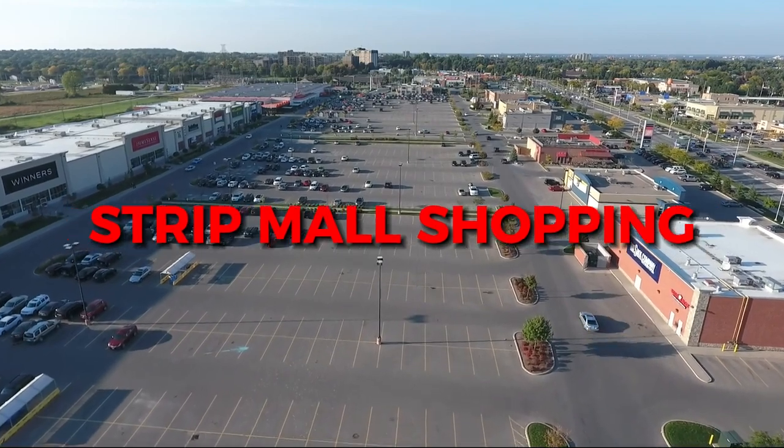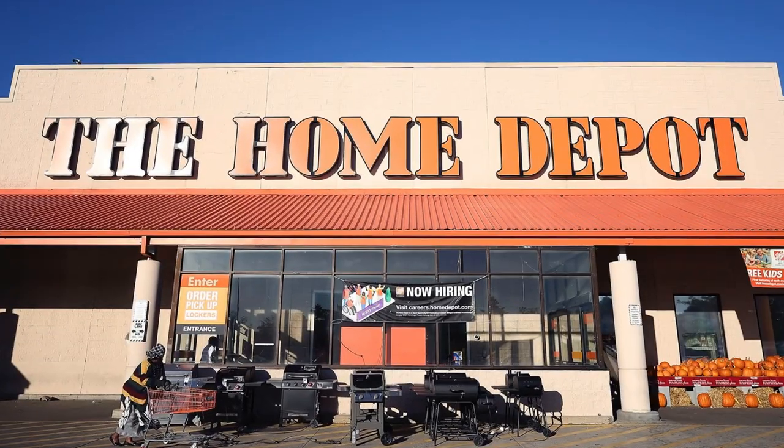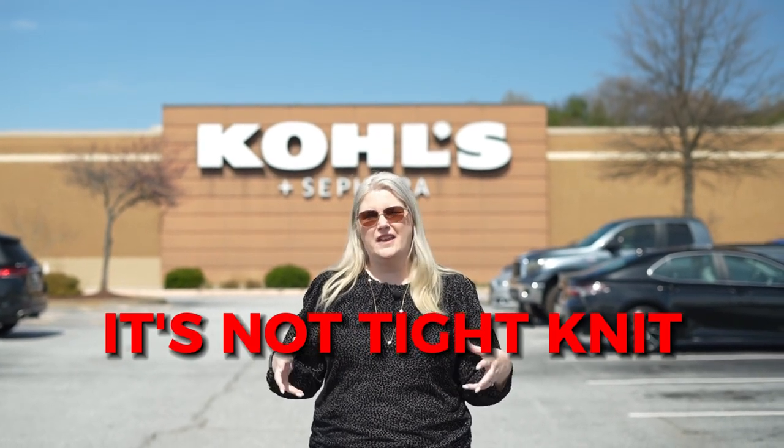Another con is that most of the shopping here is in strip malls. You're not going to have a downtown area or a mall where stores are close together and you might stumble upon a festival or live music. When you're shopping in Taylor's, you're strategically going to what you need — maybe five or six stores in each strip mall — and then driving to the next one for Target or Home Depot. It doesn't have that same close-knit community feel of a downtown atmosphere.